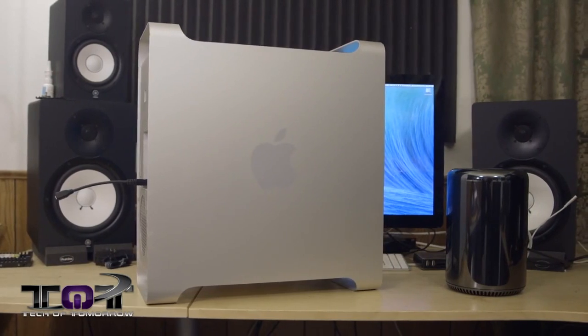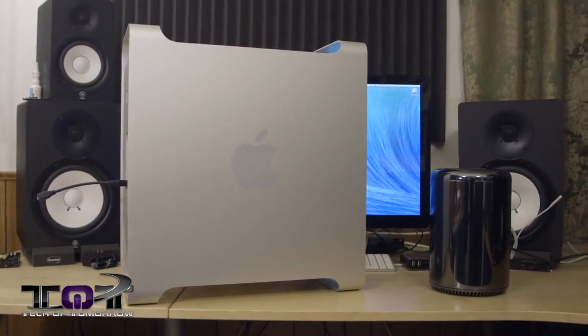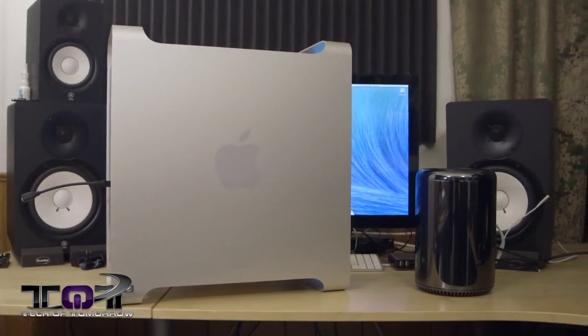Hello and welcome back once again to another edition of Tech of Tomorrow. I'm Eric, your host, and today we're going to be taking a look at the late 2013 Mac Pro versus the late 2010 Mac Pro.